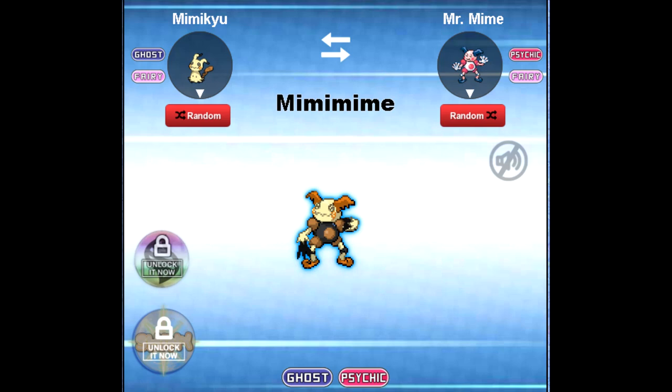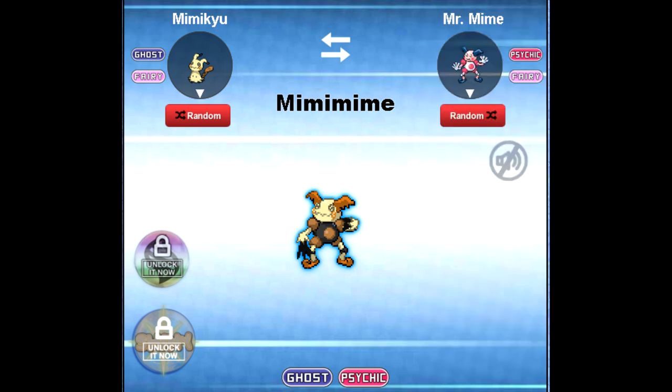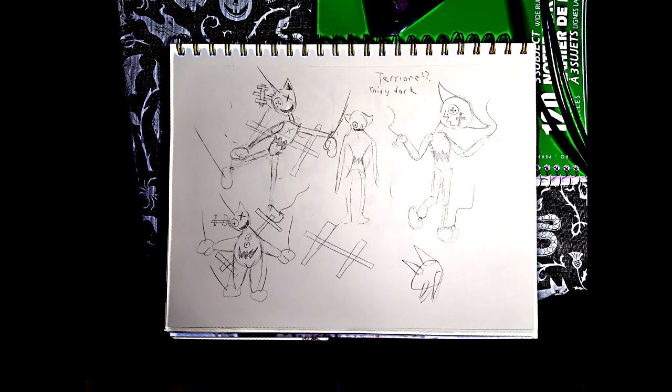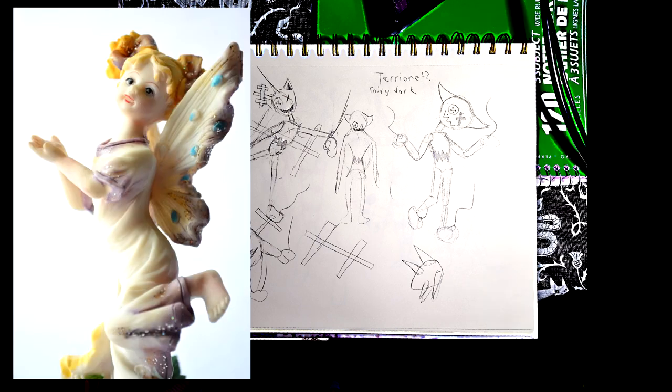Up now is Mimikyu plus Mr. Mime. Aside from the name sounding pretty goofy — Mimimime — I already love how this looks. This is courtesy of my beautiful girlfriend messing around with the fusion feature. I have this vision of a sort of possessed ragdoll type thing, especially with how puppet-like Mr. Mime already looks. I already have it in my head that this is going to be a fairy type — a puppet construct possessed by a fey being rather than a ghost.